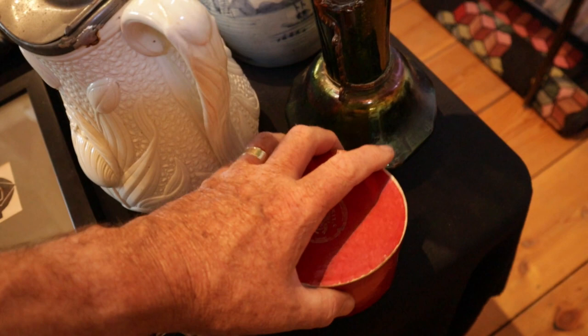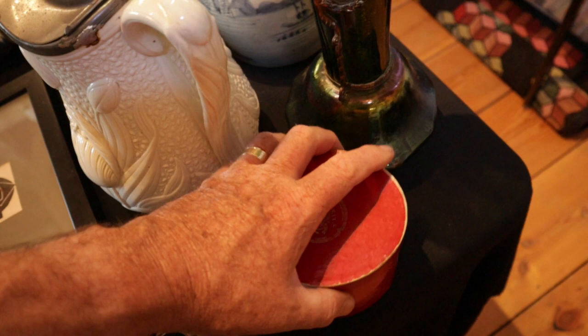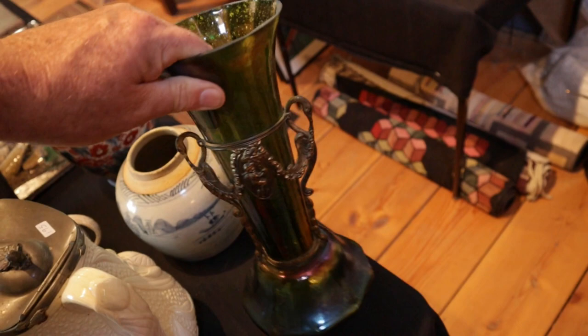A little Stetson advertising salesman sample hat. And a vase here that we believe could be Lotz — or definitely Austrian, Czechoslovakian of that sort.